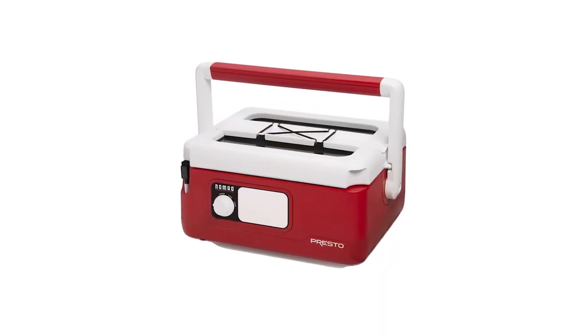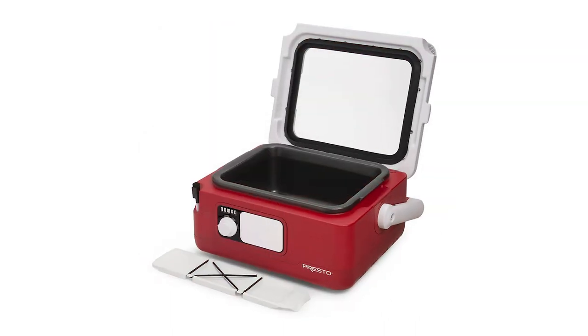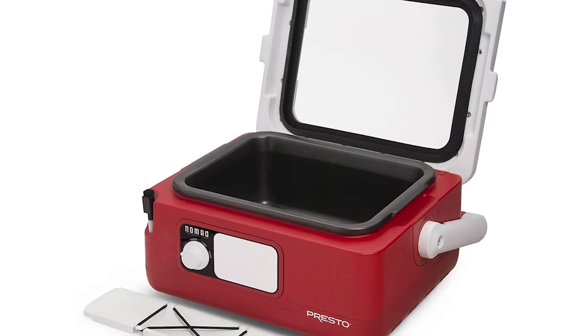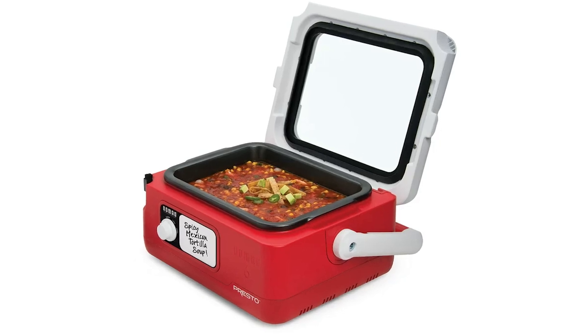Welcome to the world of slow cooking. Today we're exploring the Presto Nomad slow cooker, a game changer in the culinary world. This isn't just any slow cooker — it's a traveling slow cooker designed for those who love to share their culinary creations far and wide.